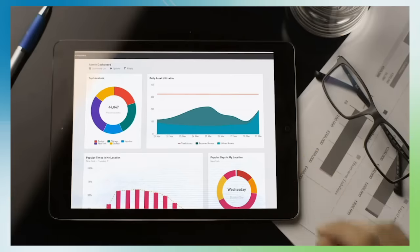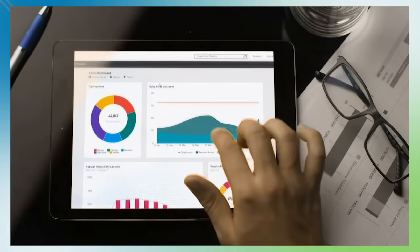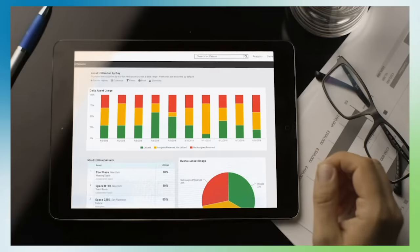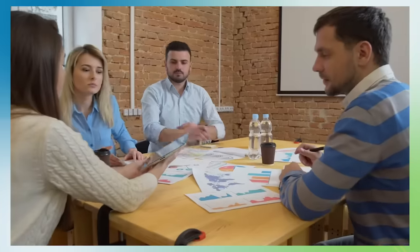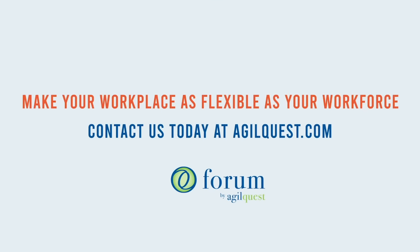With Forum's integrated analytics engine, you're provided operational and strategic data for insight on when, how, and by whom your space is used, and to guide long-term space and real estate decisions. Forum supports the way your people work, giving them the tools to be productive in a dynamic, flexible workplace. Let us make your workplace as flexible as your workforce.